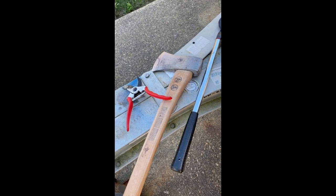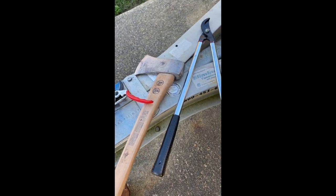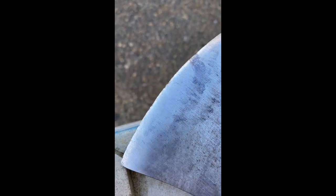Well, there's the other stuff — loppers, hedge trimmers, and an axe. A relatively new axe, got a few little chips along the blade.